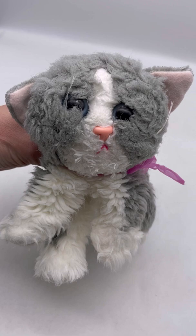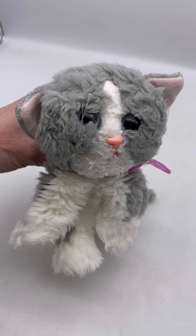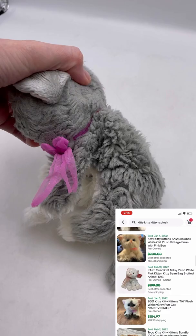Let's take a look at this Tyco Kitty Kitty Kittens plush. This one is well loved, but this is definitely a big money bolo, especially if the condition is excellent. I'm going to pull up some comps for you.